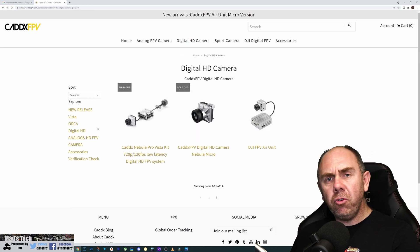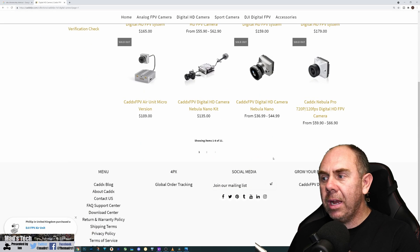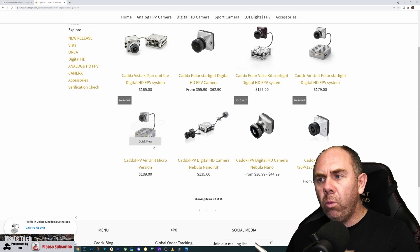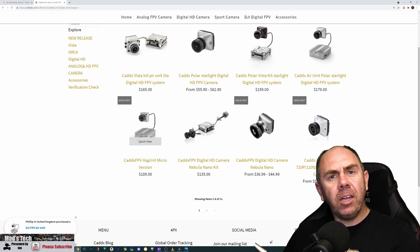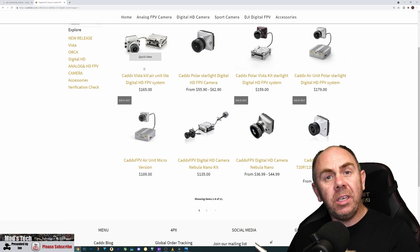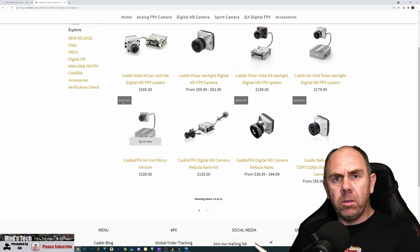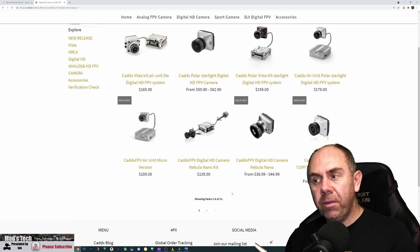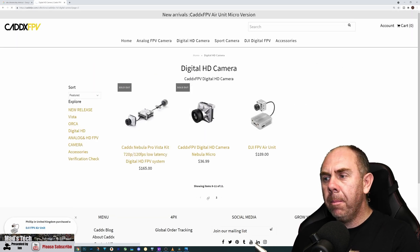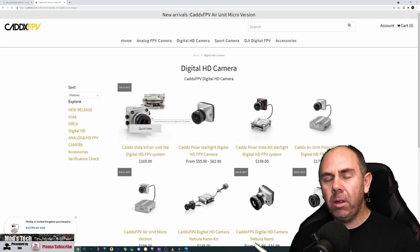It will be interesting to see where this ends up. Right now you can't get the Vista as it's sold out, but you can get the air unit for $189. Looking at what they did before with the FPV air unit micro, they took a Nebula Pro and rehoused it for that camera — but this was an entirely different camera originally, so we'll have to see if there's any overlap there.